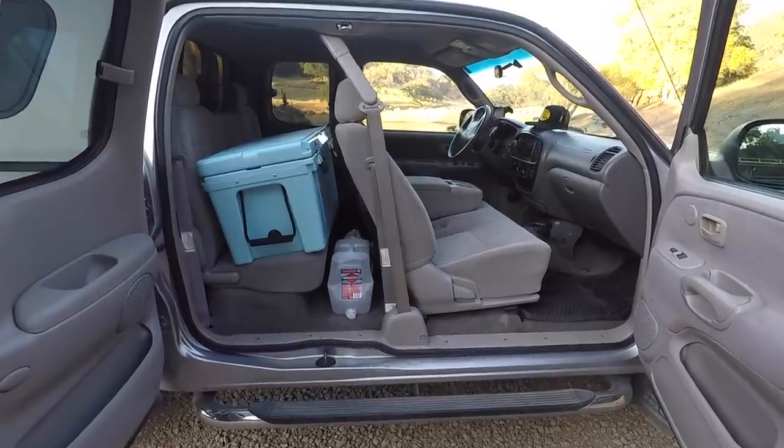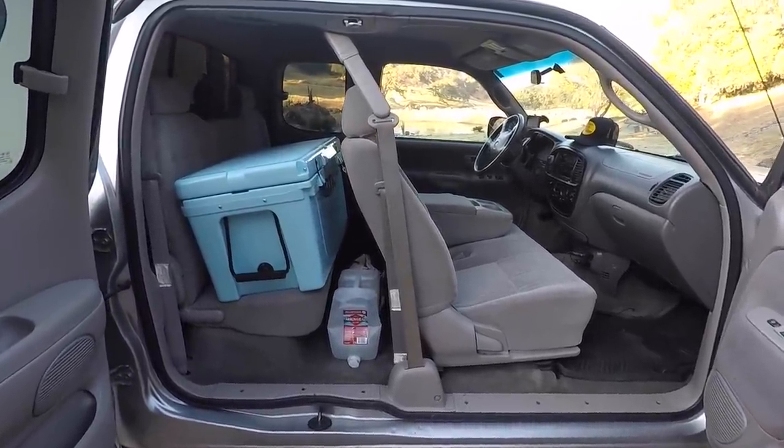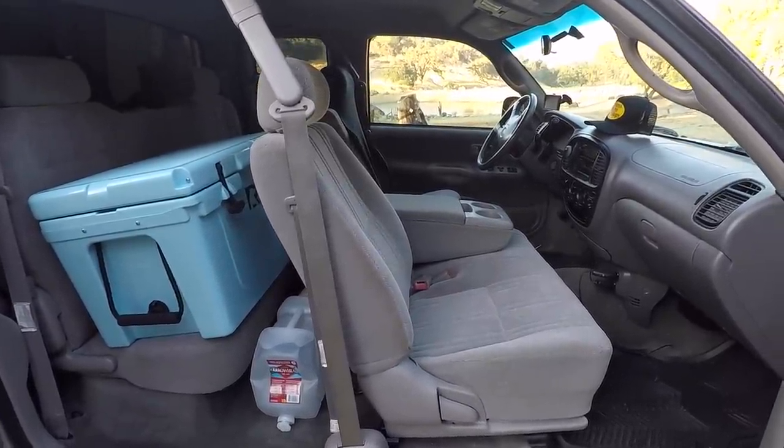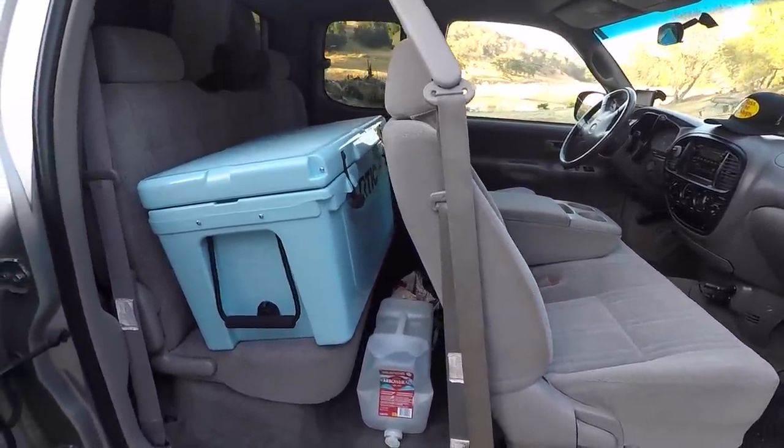Before I show you my bedroom we will start here in the living room. As you can see I don't have a whole lot of stuff. I don't rent a storage unit so everything I own in life is here in my pickup truck.